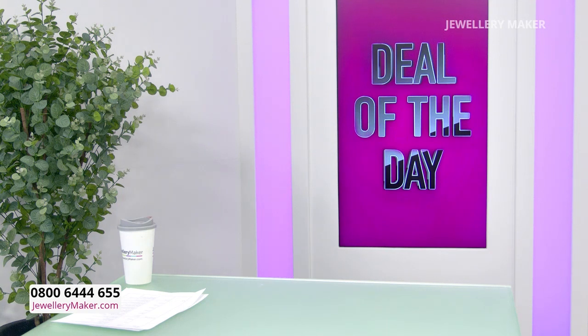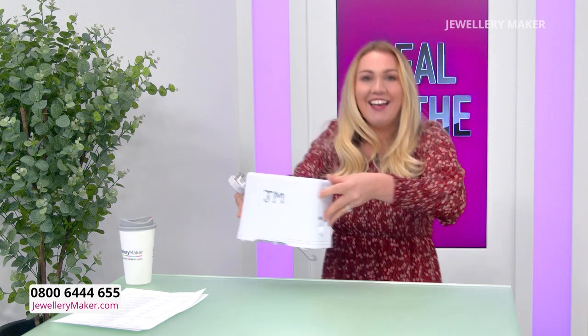Oh my word. We have got something for you which we have never done anything like this ever before, and I don't know if we'll ever do it again. I'm really hoping we will and I hope we bring out more of the range, because it's something you will use — well, I use — every single day. So, are you ready? I'm going to do a grand reveal. Da da da da da da!